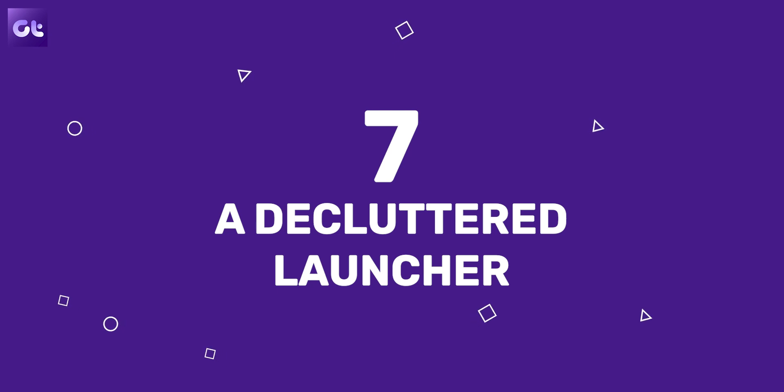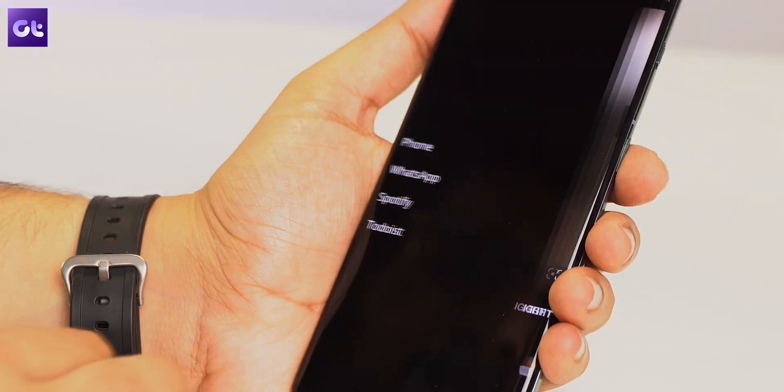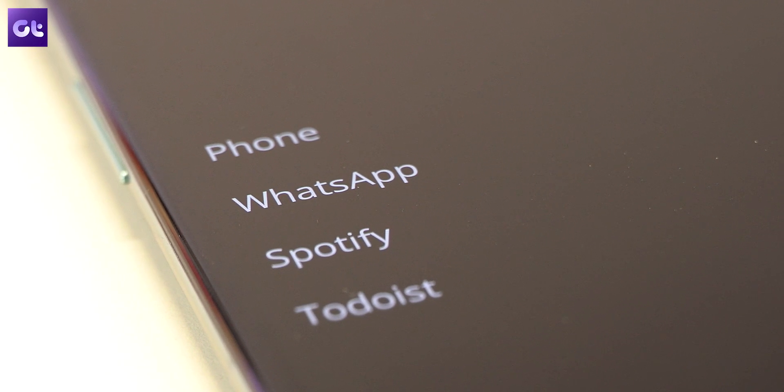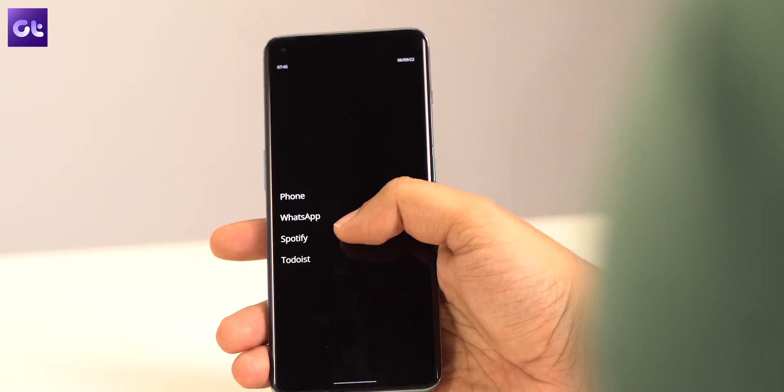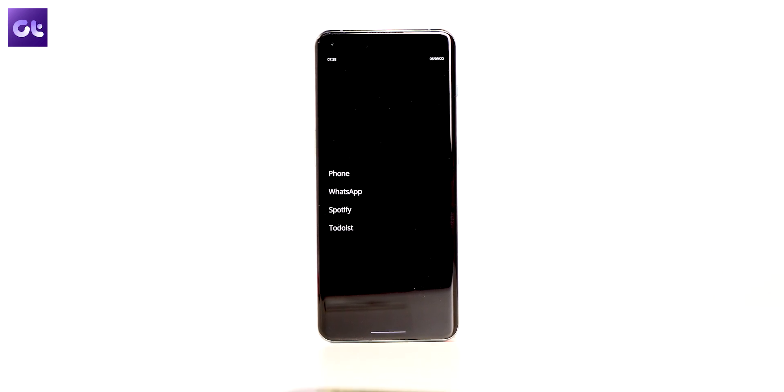This next app will also increase your productivity without being a productivity app per se. It's a launcher called the Decluttered Launcher. As the name suggests, it will declutter your phone to make sure you are not distracted and remain focused on your work. The launcher removes your wallpaper, app drawer, and status bar from your home screen, minimalizing your phone down to the very basics. You do not get any app icons, just the names. You can swipe left or right to quickly access your most used apps, and four apps can be pinned onto the home screen. Swiping up takes you to app search, swiping down takes you to Google search. If you've been looking to make your phone less distracting, the Decluttered Launcher is the way to go.